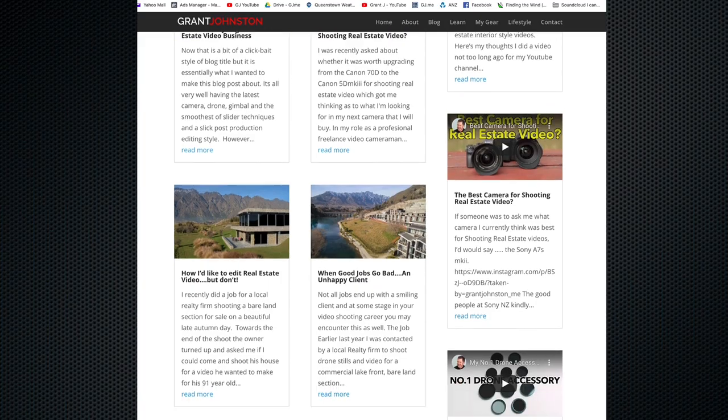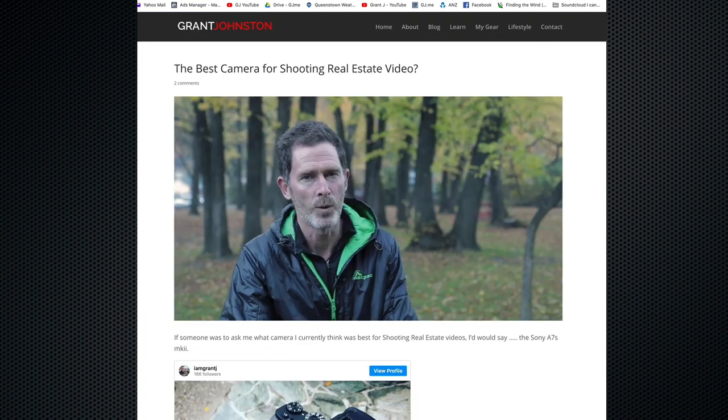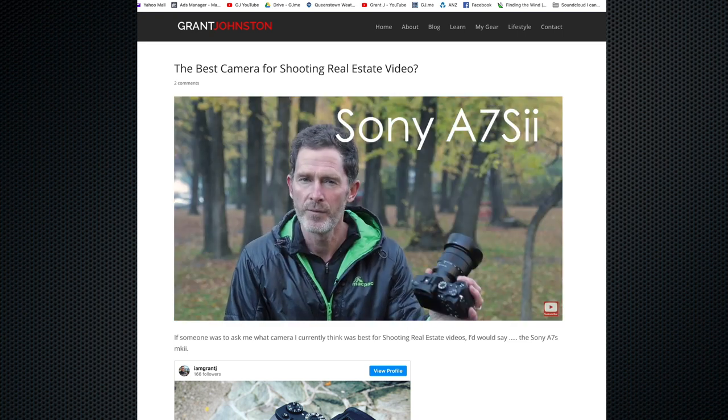I was recently looking through the analytics on my website and the most popular article in the past 12 months was a video and article I did almost two years ago on the most popular video camera for shooting real estate video. At that time I thought that camera was the Sony A7S Mark II with the Sony 16-35mm f4 lens. So do I still think this is the most popular camera? Here are my current thoughts on the subject.